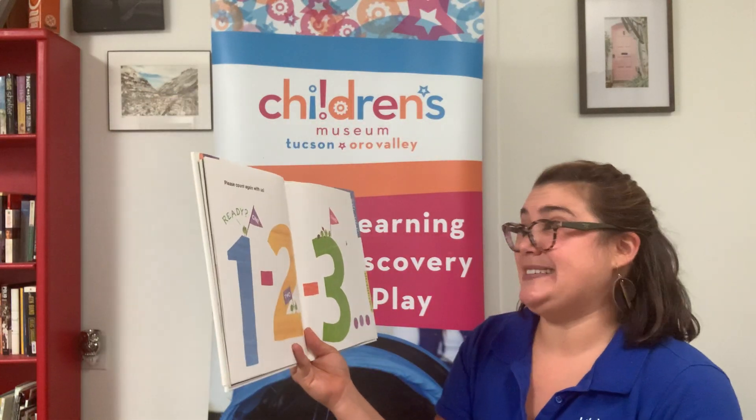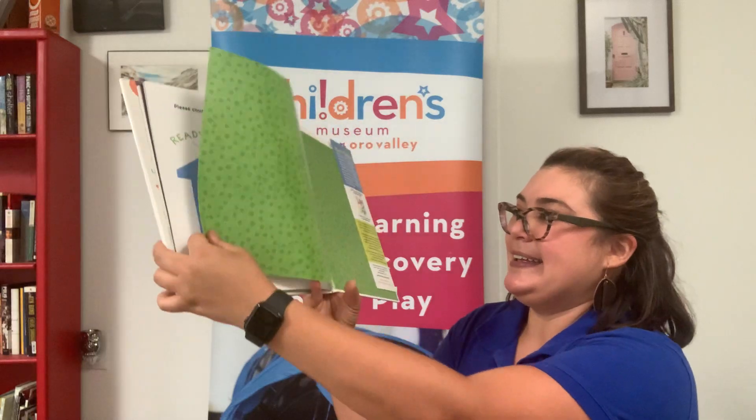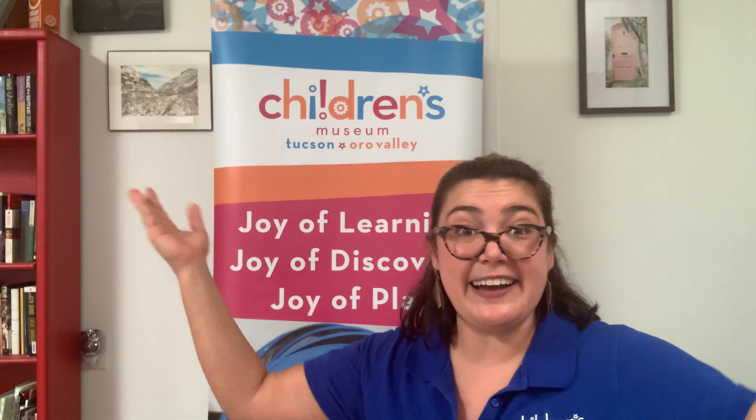Please count again with us. Ready? One, two, three. Can you keep going at home? That's the end of my story. But go ahead and count, practice your counting all day long, friends. Have a great day.